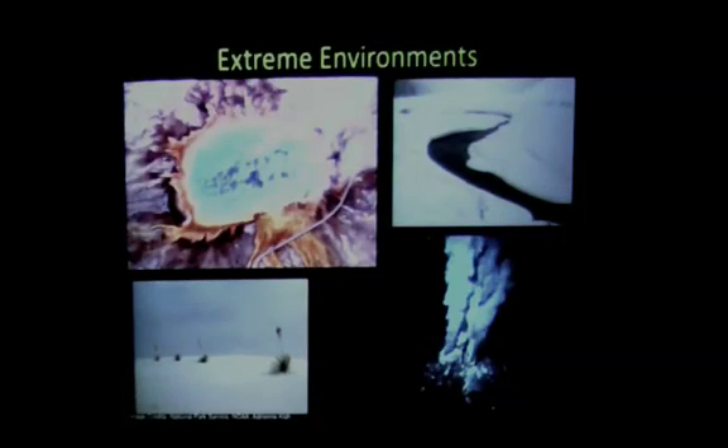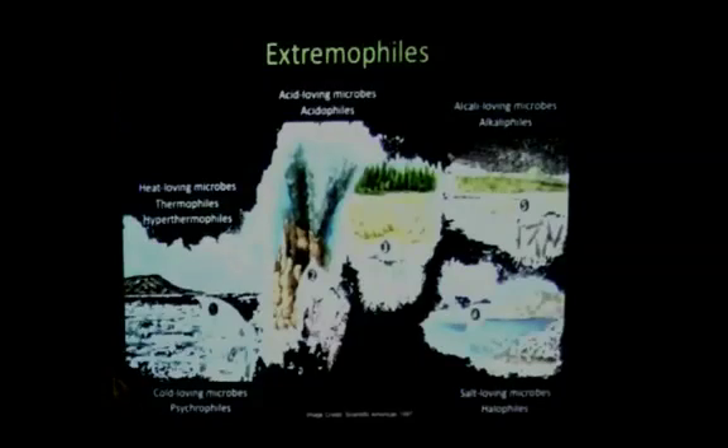There are extreme environments on Earth. This is Grand Prismatic Spring in Yellowstone — an absolutely gorgeous photograph of a hydrothermal spring. Cold temperatures, like Lake Louise in Canada. Dry environments, and these deep hydrothermal vents — the black smokers that have been making the news a lot. Absolutely fantastic examples of extreme environments where people imagine it would be very hard for anything to be alive. And yet, there are things alive.